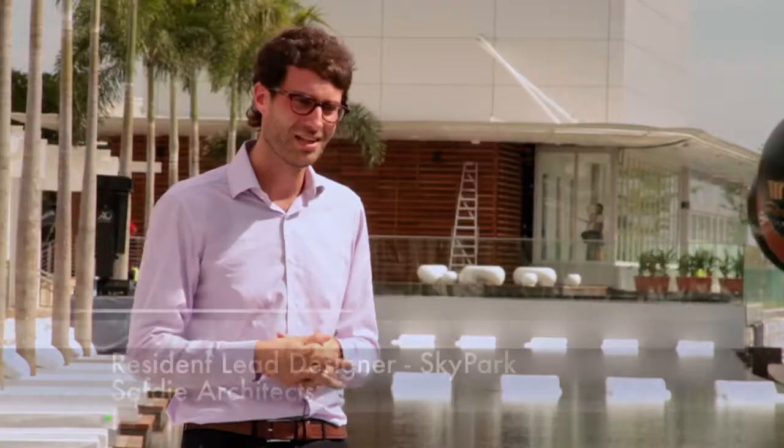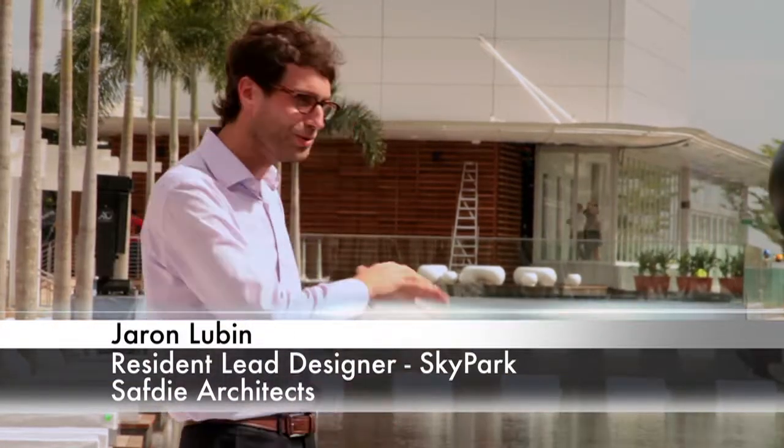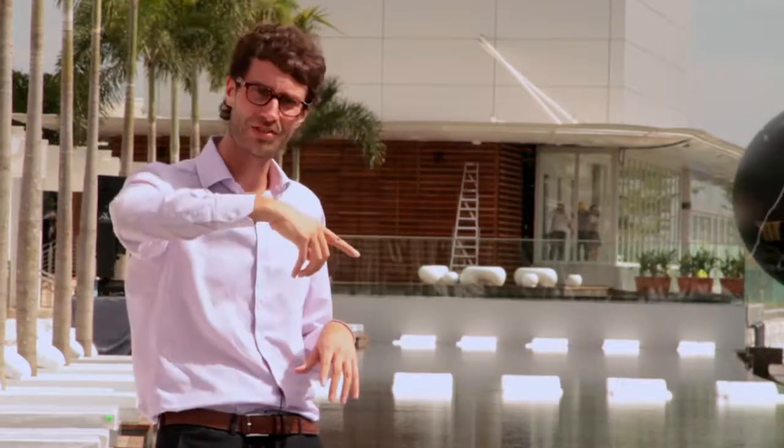It's a very unique pool, stretching right across the edge — the infinity edge of the whole Skypark. It's really the centerpiece of the whole landscape up here. The other thing that's absolutely unique is that we're displacing this really beautiful color of the sky. You get the reflections off the water, and you basically don't get any experience like this anywhere else in the world.